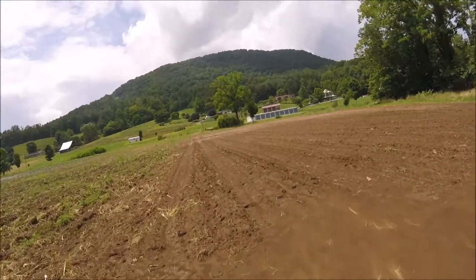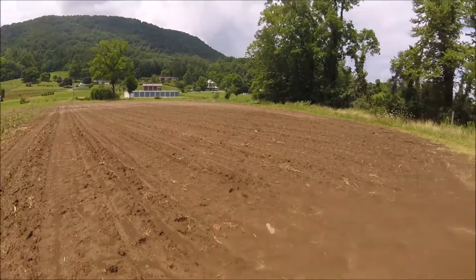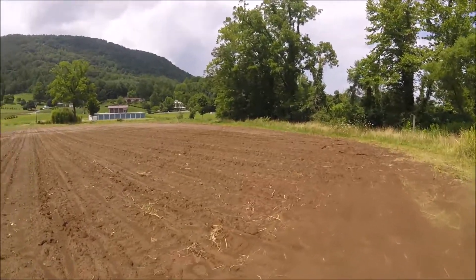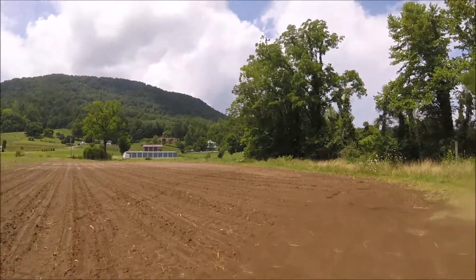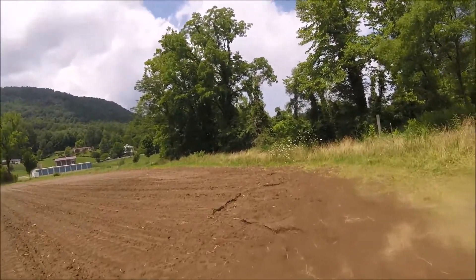Let's see if we got any corn coming up down here. Yeah, there's a little poking up — that's good. After that rain, this hot sun should make it jump out of the ground. What's left, anyway.